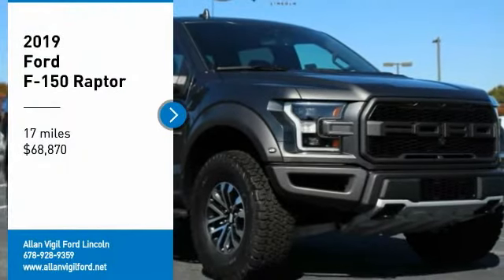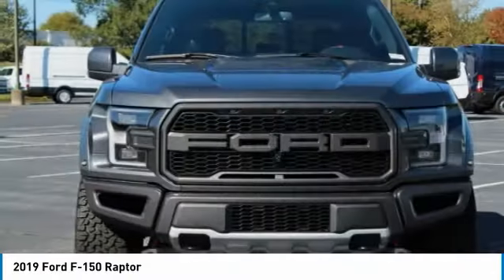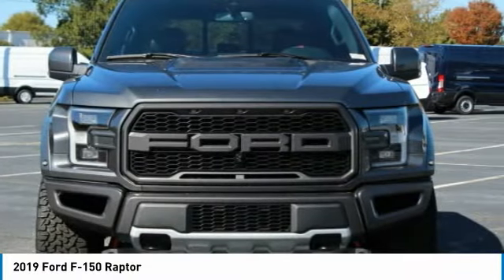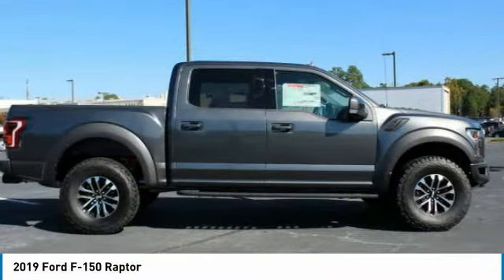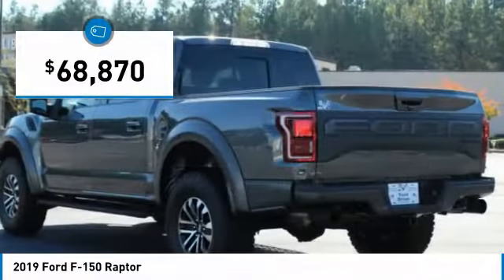Looking for the right vehicle? Check out the 2019 F-150. A Ford F-150 knows how to handle any situation. It's built to follow orders, no whining, and is priced below $70,000.